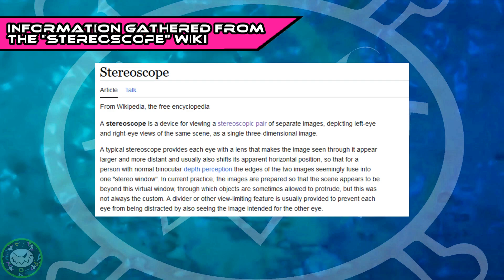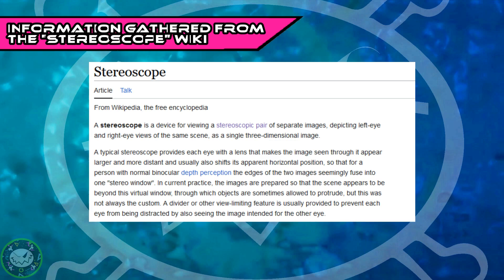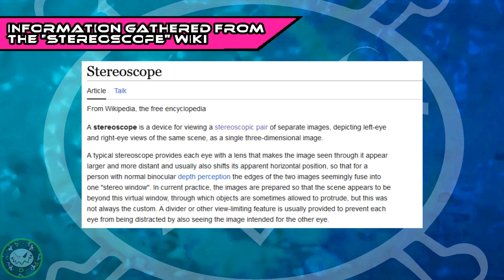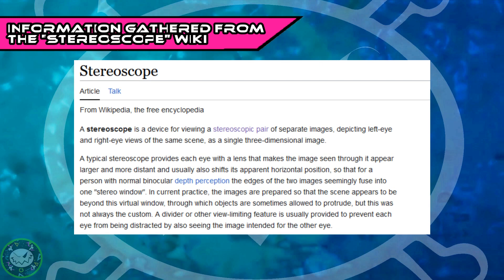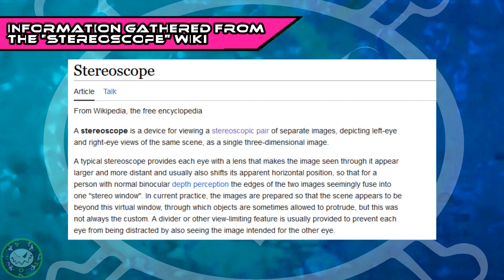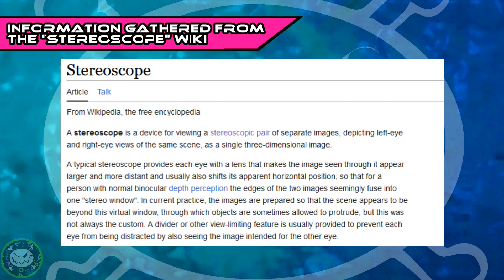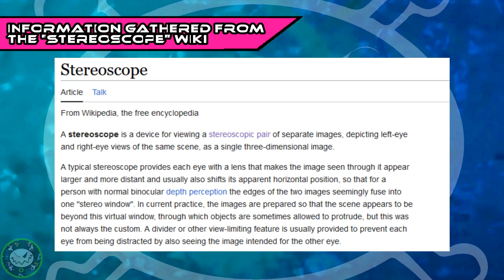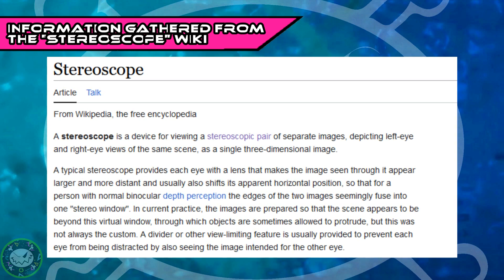A typical stereoscope provides each eye with a lens that makes the image seen through it appear larger and more distant, and usually also shifts its apparent horizontal position, so for a person with normal binocular depth perception, the edges of the two images seemingly fuse into one stereo window. In current practice, the images are prepared so that the scene appears to be beyond this virtual window, through which objects are sometimes allowed to protrude, but this was not always the custom. A divider or other view-limiting feature is usually provided to prevent each eye from being distracted by also seeing the image intended for the other eye.